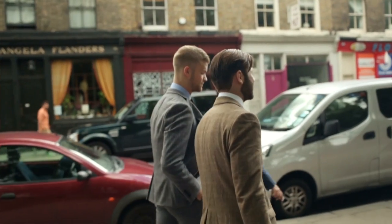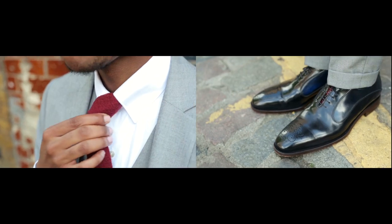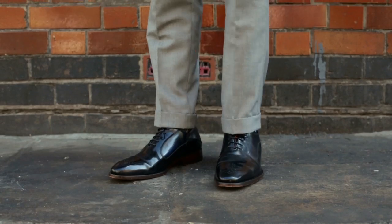My grandad or even my barber, they're fully aware of who Oliver Sweeney are and what they're about. I chose the Sista Black Blue to go with my Sartorial look because I never wear black shoes and this is the perfect introduction to that. There's a nice fade from blue to black, and the blue also complemented the burgundy in my tie.